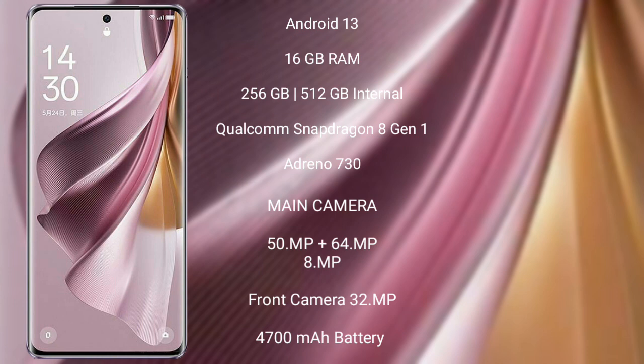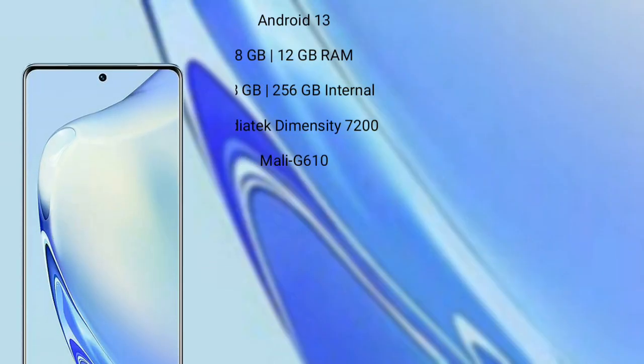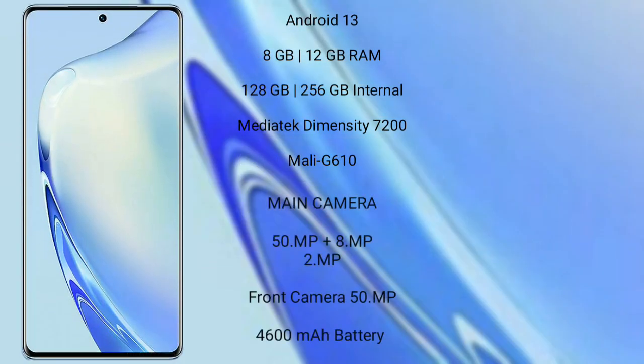Oppo Reno 10 Pro Plus has a rear triple camera setup: 50MP, 64MP, and 8MP, with a 32MP front camera, a 4700mAh battery, and 120W fast charging support. Vivo V27 runs on the Android 13 operating system.